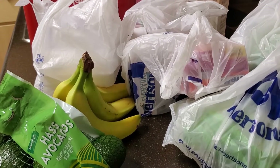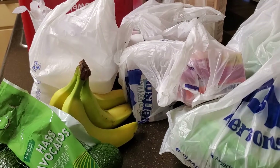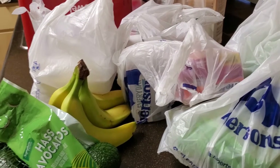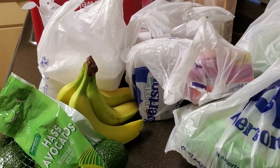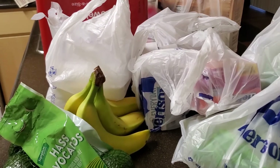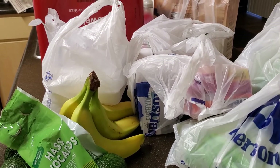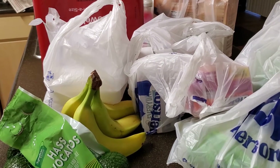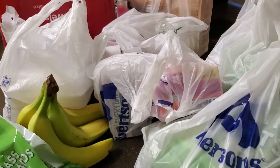I decided to go with Albertsons. Now there were two things I ordered that I didn't get because they were out of stock, which I'm really sad about — my six two-liter bottles of Coke Zero, and a loaf of sourdough bread. I'm really sad because I planned on eating that sourdough bread for dinner, but that's okay. Let's see what else I got.